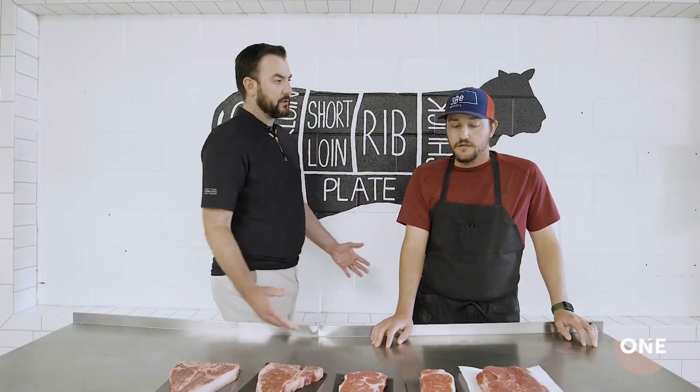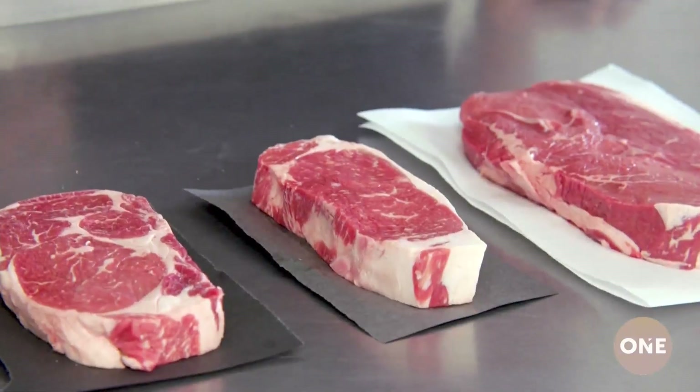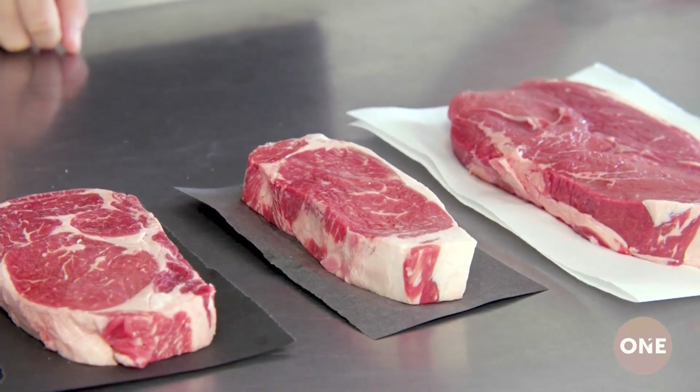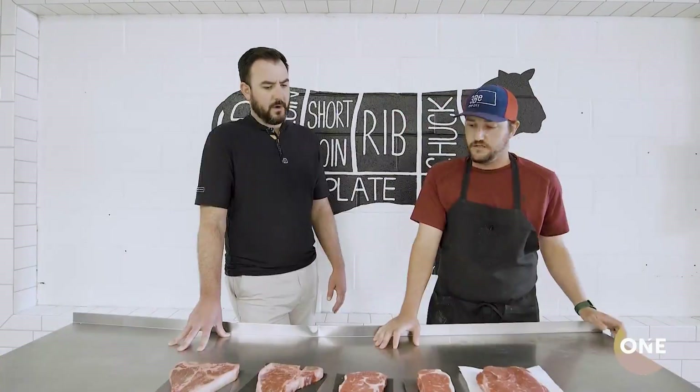The next one, the New York strip — that has a lot of marbling too. It's a little more dense piece of meat than the ribeye. It's a little tougher, just based on where it comes from.